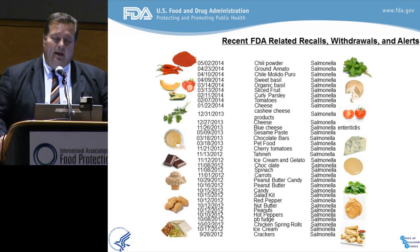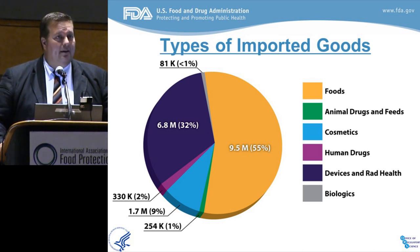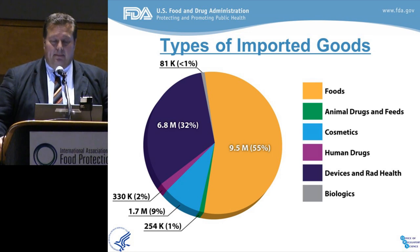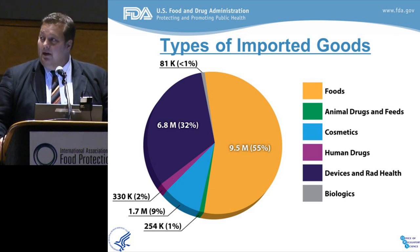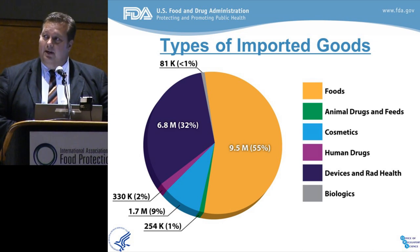To make matters worse, we now know that among all the products that FDA regulates, food is the most highly imported of all the commodities, and not by just a little bit. It's an extraordinary amount. We now see upward of 10 million import lines of food per year coming into our country, which also makes tracking and tracing back to source a very difficult challenge.